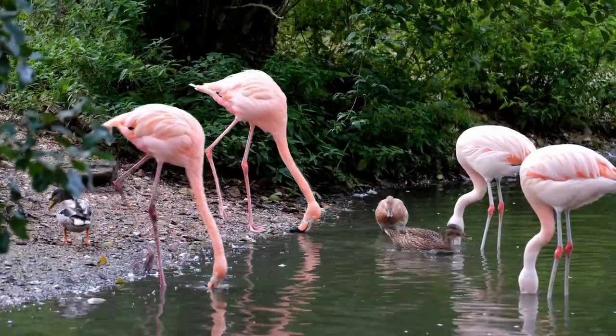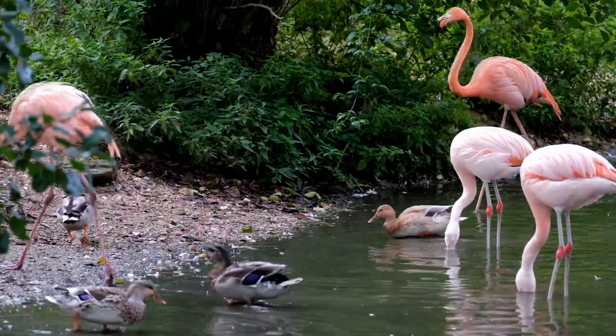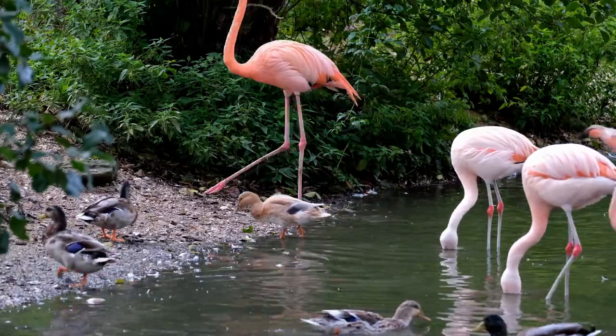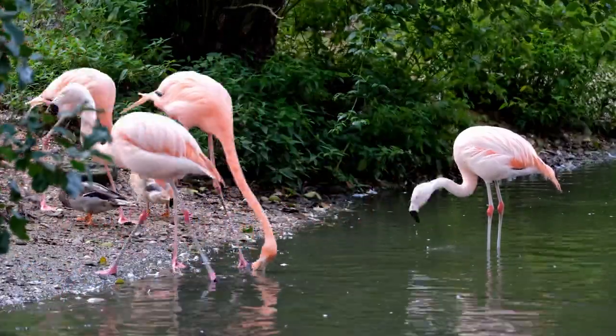The typical strategy is to stand in water with their long legs and feed upside down by using their beak to filter out small animals and plankton. The food they eat gives them the pigments they need for their pink feathers.